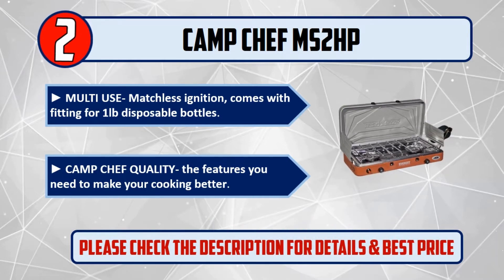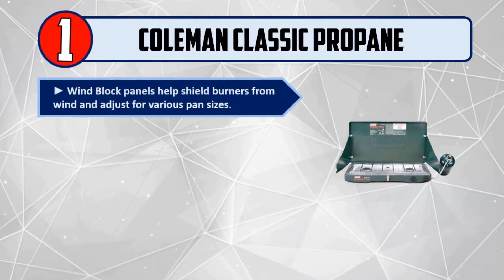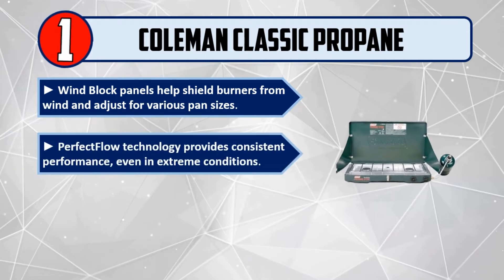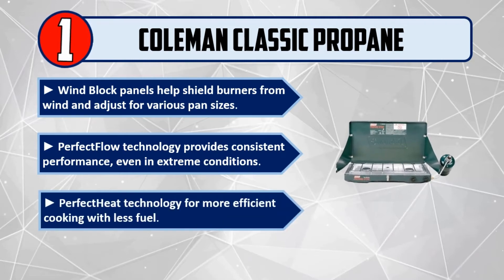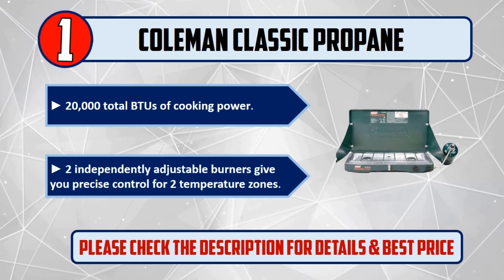And number one: Coleman Classic Propane. Wind block panels help shield burners from wind and adjust for various pan sizes. Perfect Flow technology provides consistent performance even in extreme conditions. Perfect Heat technology for more efficient cooking with less fuel. 20,000 total BTU of cooking power. Two independently adjustable burners give you precise control for two temperature zones. Please check the description for details and best price.